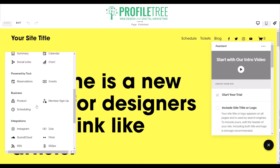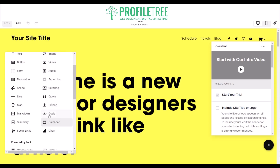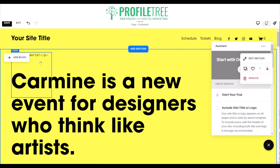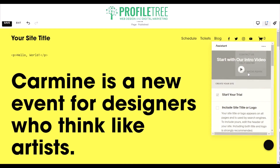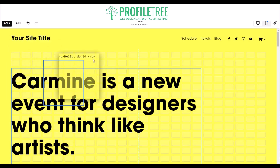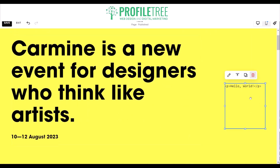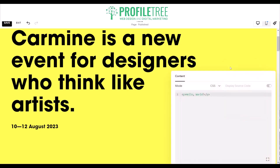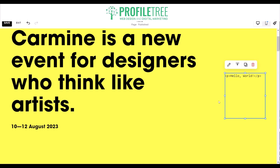There's also a code option where you can add HTML, JavaScript, or CSS. To move an element — say I want to move it from the top left to the bottom right — all I need to do is grab and drag, and now it's moved. I also have the option to align it vertically from center, bottom, or top, and I can edit it or simply hit delete.